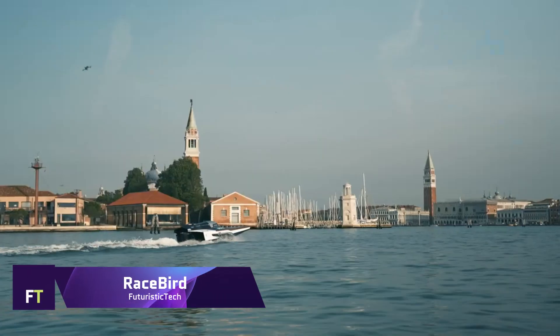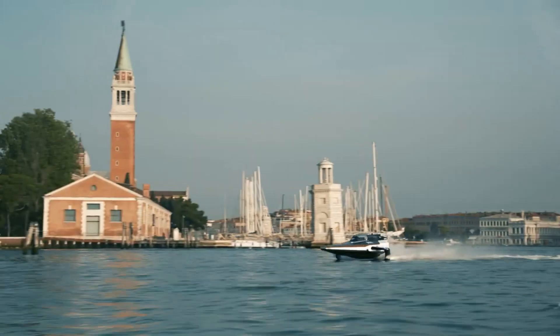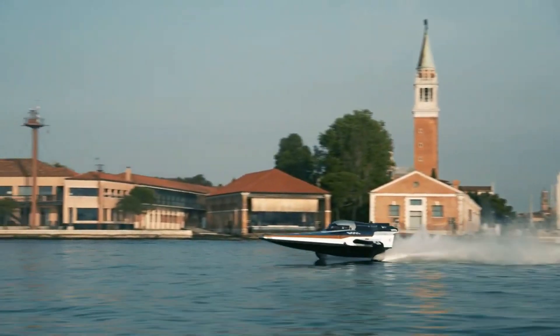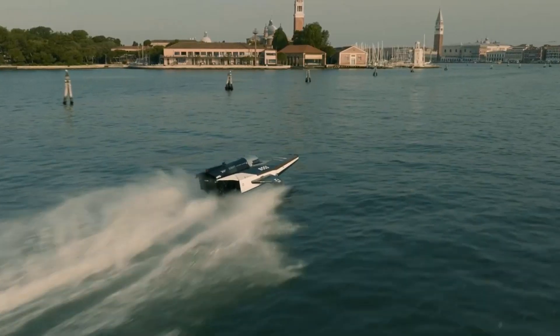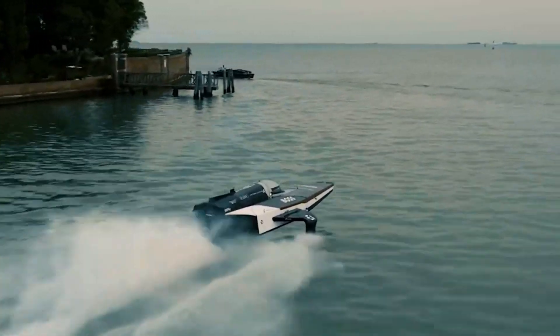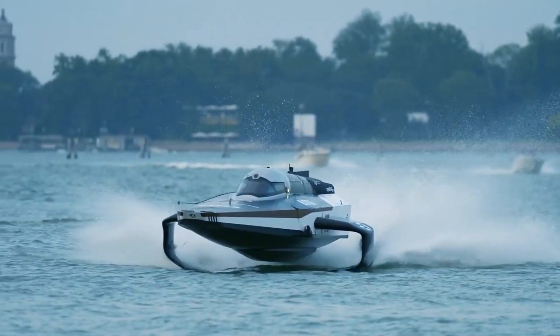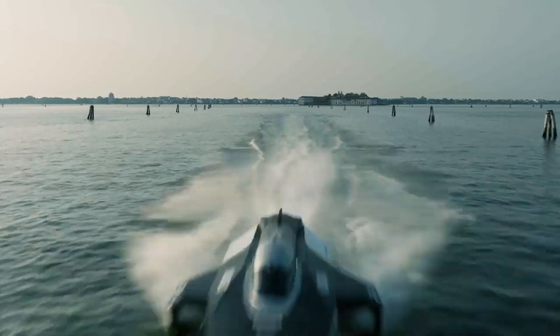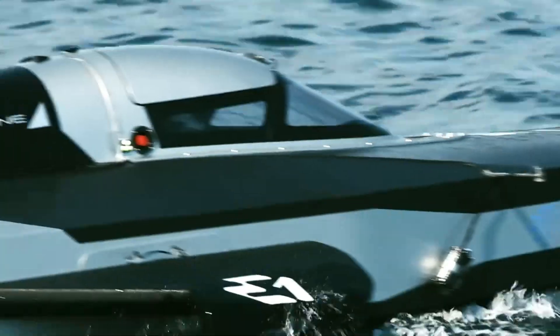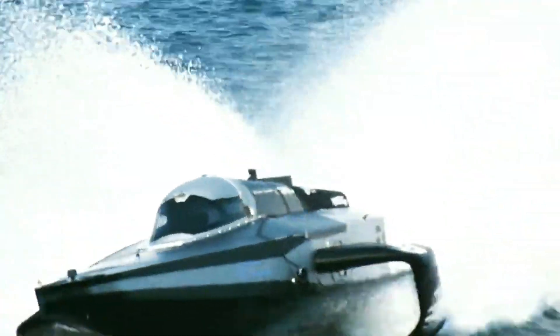Designed to be the world's first high-performance all-electric foil racing boat, the Racebird is a groundbreaking innovation developed by Seabird Technologies. Constructed specifically for the E1 World Championship, it is designed to be quick, efficient, and competitive in head-to-head competitions. A 150-kilowatt Chrysal battery gives the Racebird its power, and it is capable of reaching a top speed of more than 50 knots.